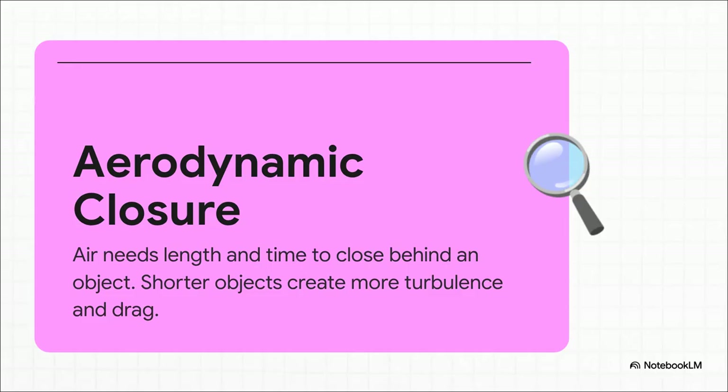It's all about this really cool idea called aerodynamic closure. Here's a simple way to think about it. Imagine you're pushing a long, thin needle through water — it just glides. Now try pushing a short, wide board. It's a struggle.